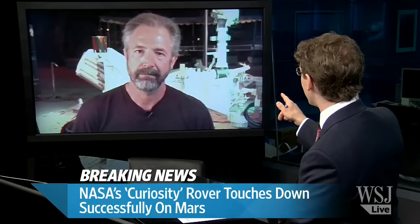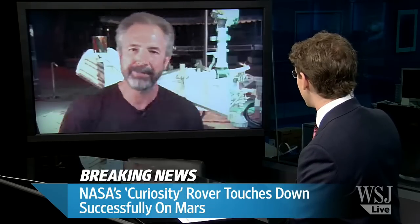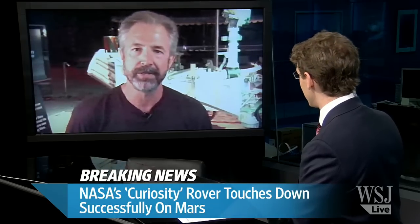Is that a model of the rover behind you? Yeah, it's a full-scale replica of the rover. That's what's sitting on the surface of Mars right now — a vehicle that looks just like that.